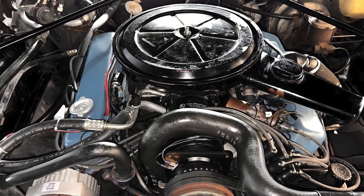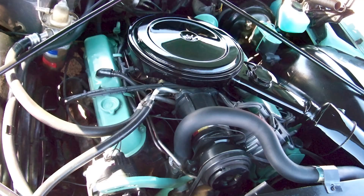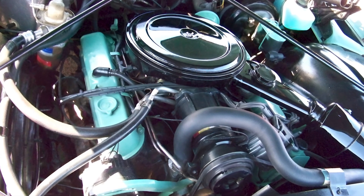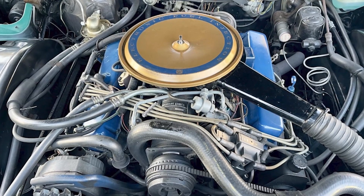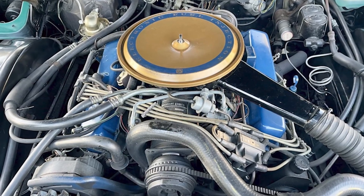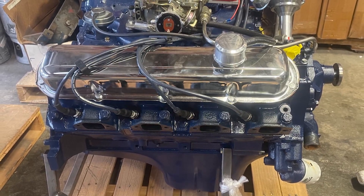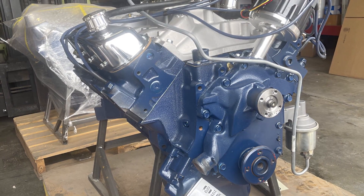Luxury buyers expected effortless acceleration — the kind of power that could merge onto highways without breaking a sweat, regardless of how many passengers or how much cargo was aboard. GM executives made it clear Cadillac needed to reclaim the displacement crown and prove they could build the most powerful luxury cars in America. The directive was simple but ambitious: build the biggest production engine ever created.